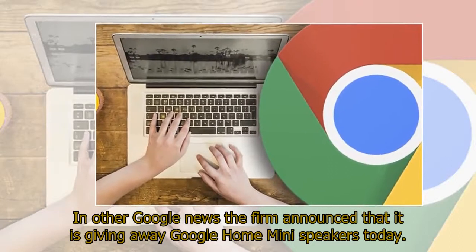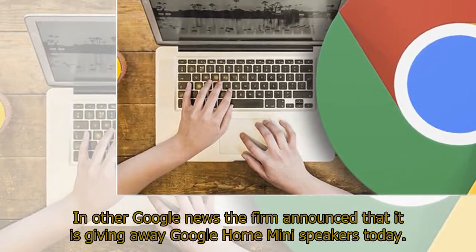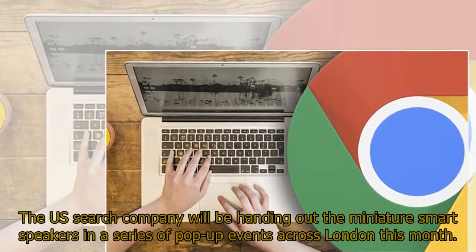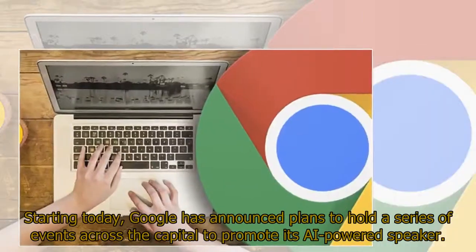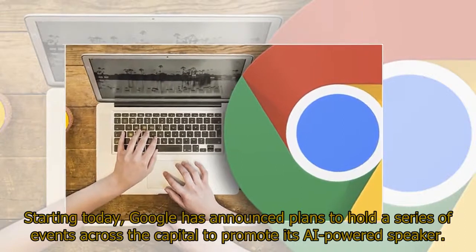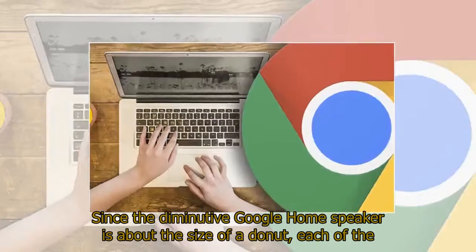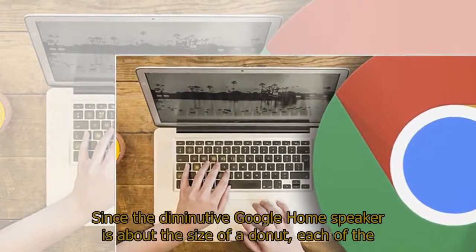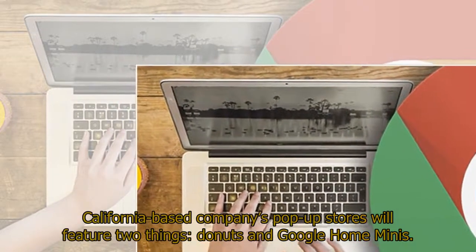In other Google news, the firm announced that it is giving away Google Home mini-speakers. The U.S. search company will be handing out the miniature smart speakers in a series of pop-up events across London this month. Since the diminutive Google Home speaker is about the size of a donut, each of the California-based company's pop-up stores will feature two things: donuts and Google Home minis.